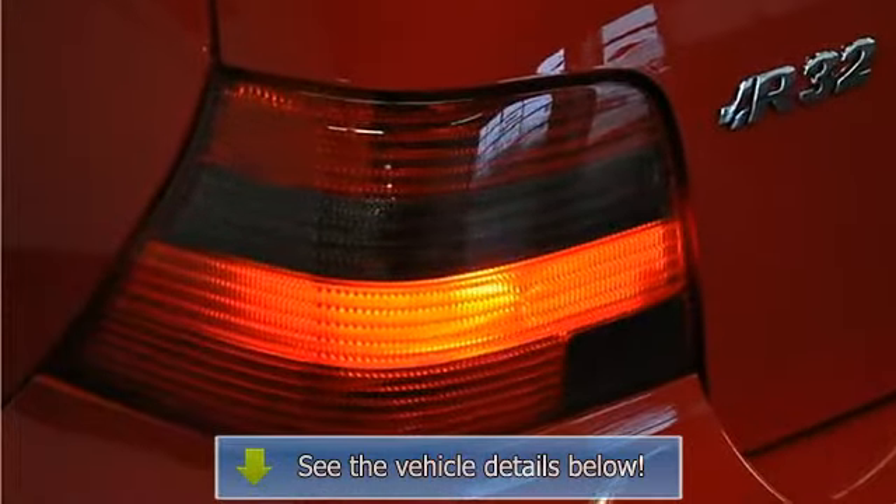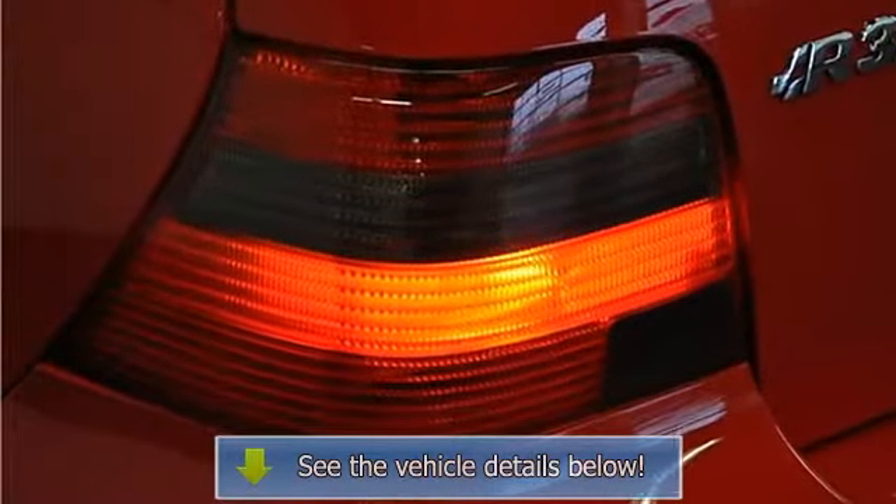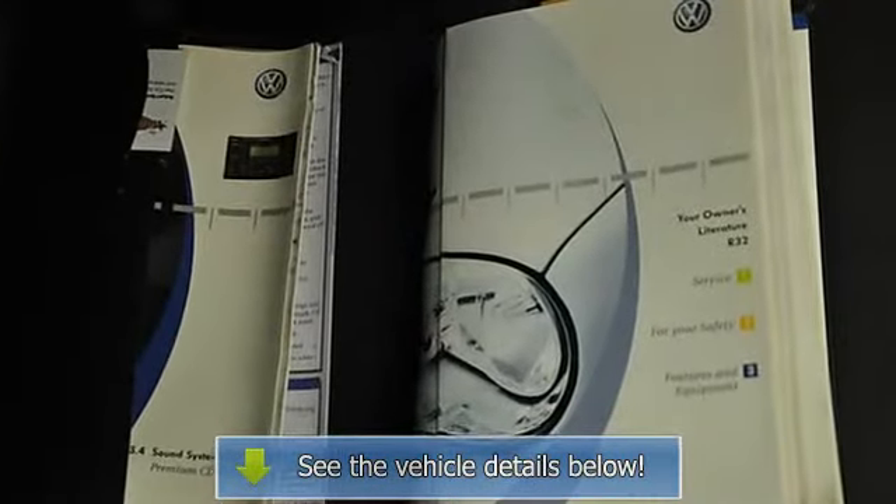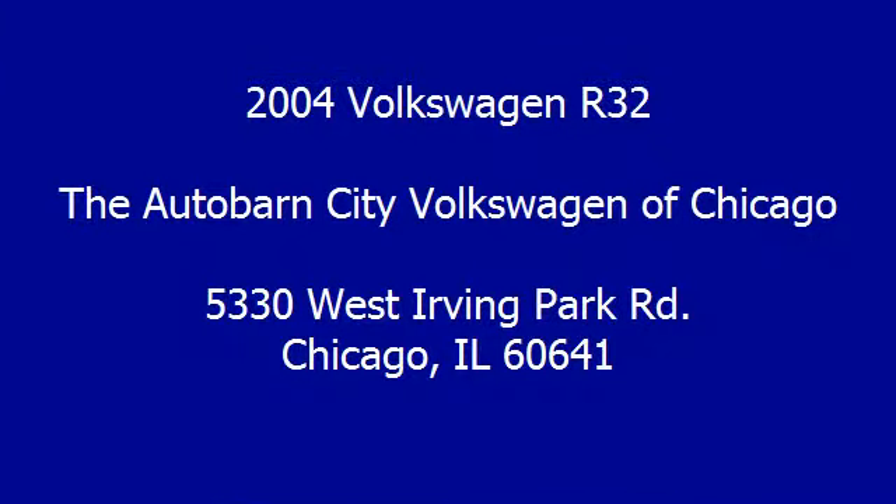Monsoon premium stereo, CD player, and more. This is a very clean example of a hard-to-find vehicle, and it won't last long, so come see it today.